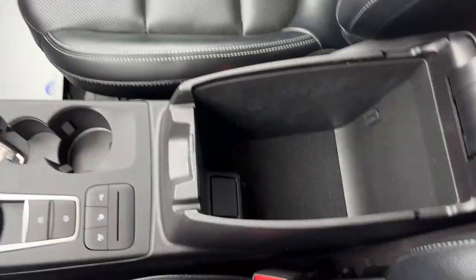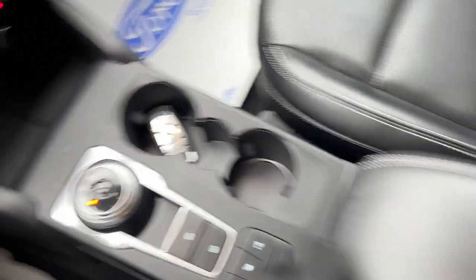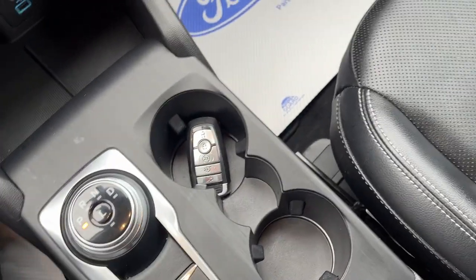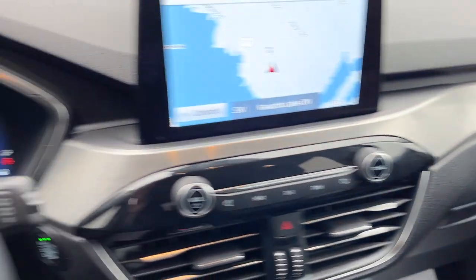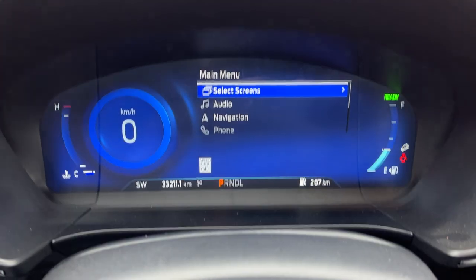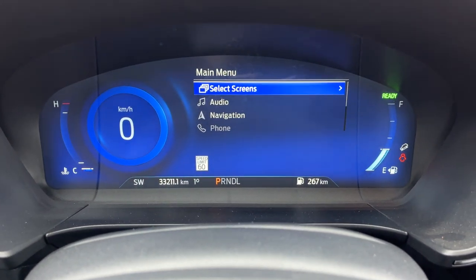Down here you do have your dial-style shifter, electronic parking brake, auto hold, and your different drive modes as well as park assist features. You have plenty of storage in the center console, and you do have your remote start and the ability to control your tailgate from your key fob. There's also some storage in the glove box. Really nice, well-looked-after vehicle — it has just over 32,000 kilometers on it.